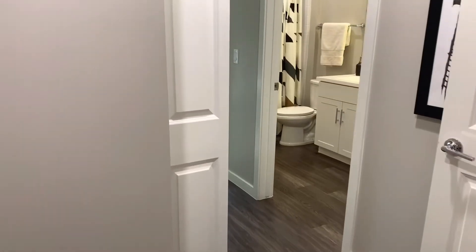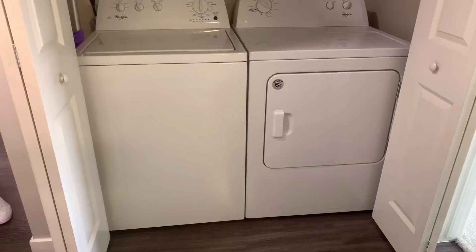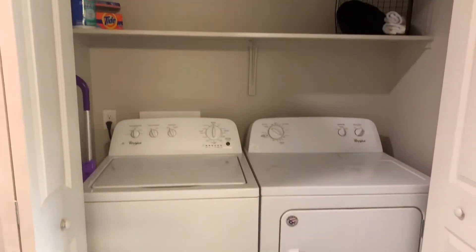Leaving the master bedroom, you'll find another additional storage area here. In the hallway, you'll find your full-size washer and dryer.